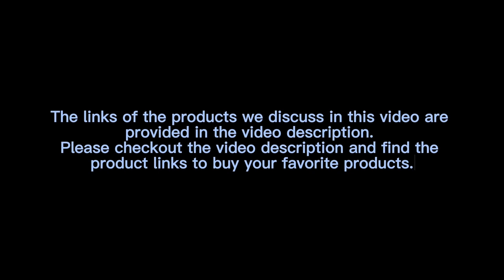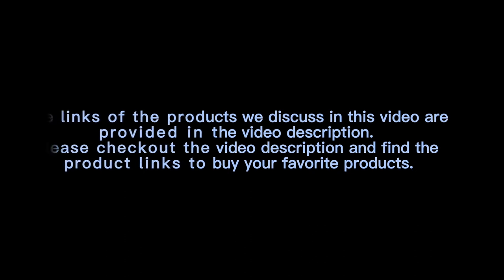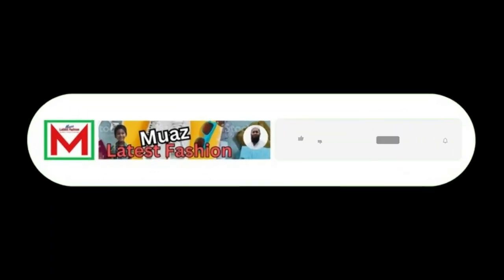Please check out the video description and find the product links to buy your favorite products. If you think the video is helpful, please like, share, and comment on the video, subscribe to the channel, and press the bell icon.